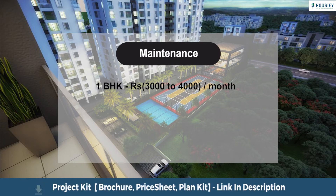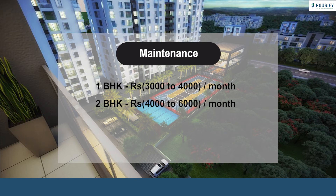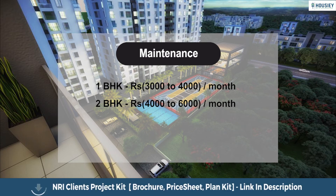Project maintenance varies by configuration. The 1 BHK maintenance is in the range of Rs. 3,000 to Rs. 4,000 per month. The 2 BHK maintenance is in the range of Rs. 4,000 to Rs. 6,000 per month. The 3 BHK maintenance is in the range of Rs. 7,000 to Rs. 8,000 per month.